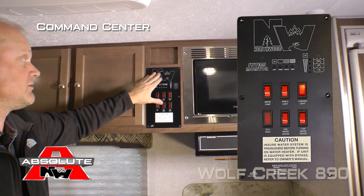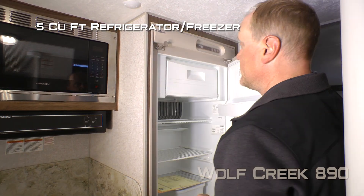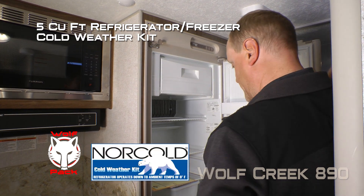Northwood command center with tons of useful functions right at your fingertips. Finishing off your kitchen, you'll enjoy this 5 cubic foot refrigerator freezer combo with cold weather kit.